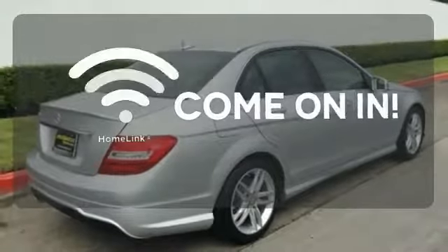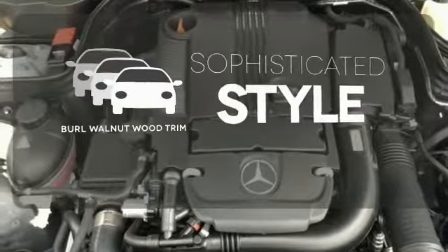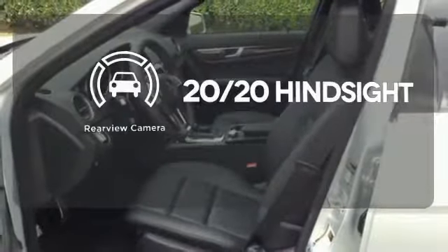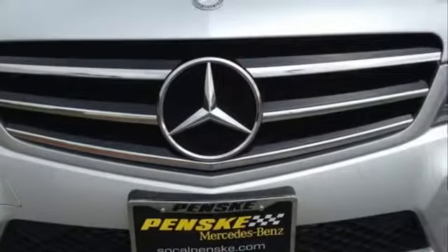Doors open and your path is well lit with Homelink. The interior design is augmented with rural walnut wood trim. See objects previously out of sight with a rear-view camera. A refined cockpit and fun drive are within reach.